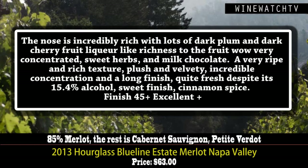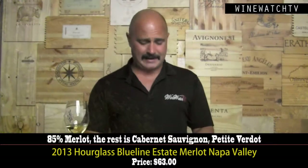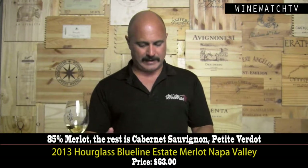And despite the 15.4% alcohol, it's still very good on the second day. That's how you can tell a wine that's balanced — it's high in alcohol, try it the next day. This Blueline Estate Merlot 2014: 2013 and 2014 are two great vintages to me. The 2014 drinks better right now, even than the 2013, even though it's a little younger.